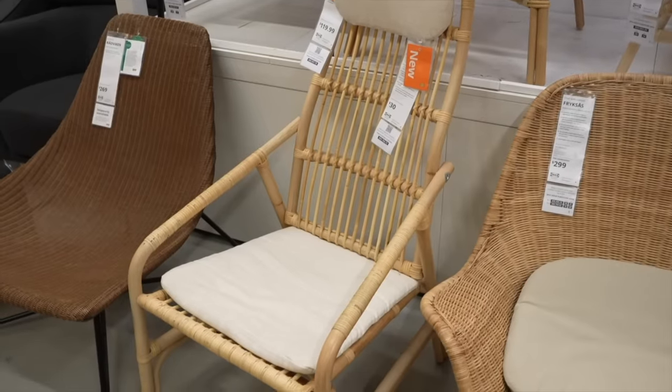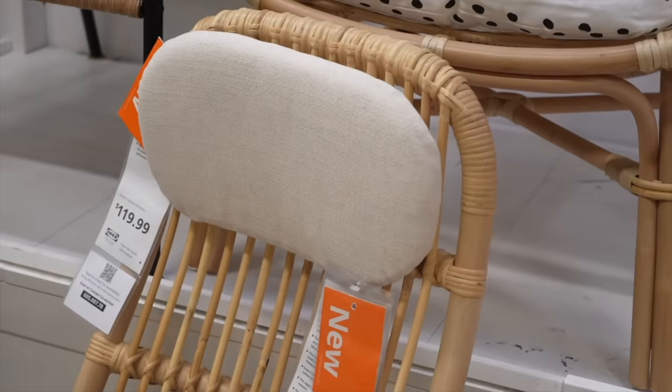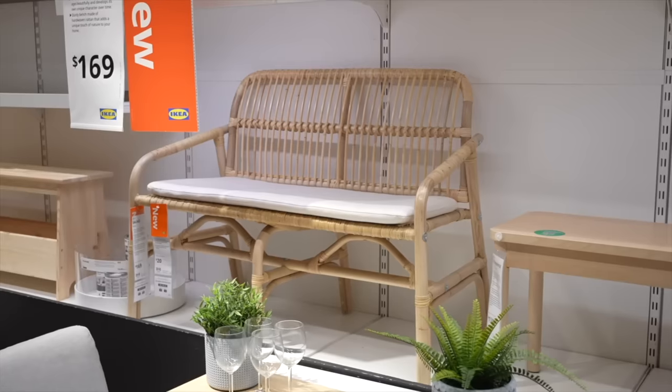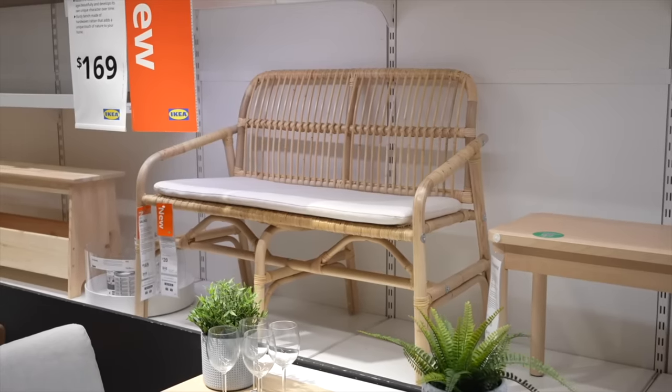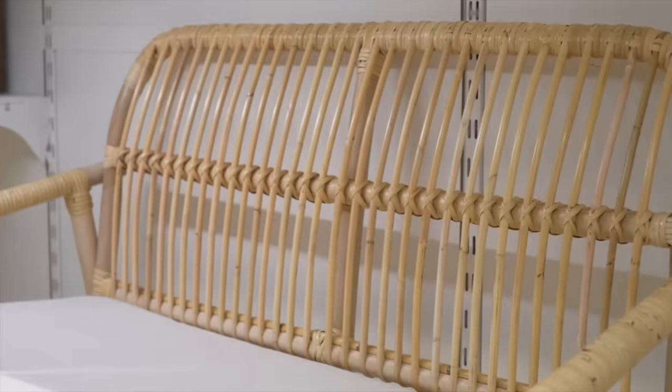Oddly enough, I didn't find really any new chairs other than this rattan chair, which I think is cute but kind of looks orthopedic. I also found this bench, which I definitely would use in a design — I think it's a cute entry bench that would be stunning on a stair landing or for an apartment space.